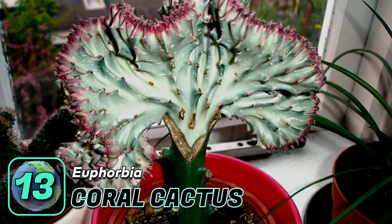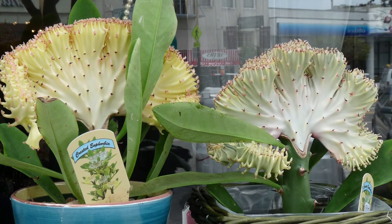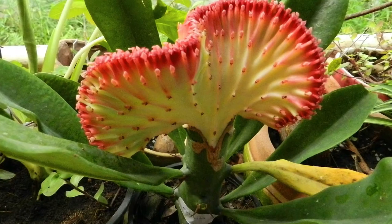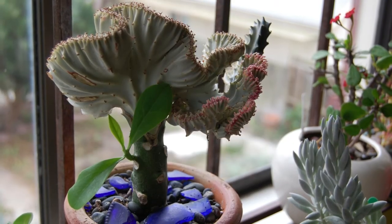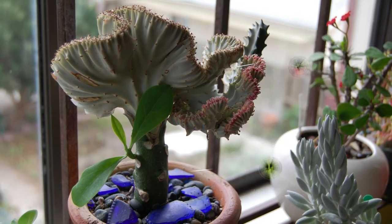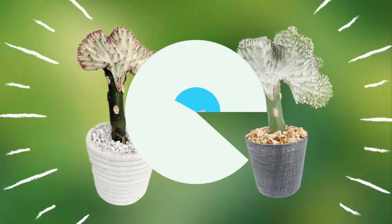Number thirteen: the coral cactus — the Frankenstein of the succulent kingdom. This plant is not actually a cactus at all, nor even a coral. It is a succulent plant native to the regions of Africa. This creepy-looking plant is actually composed of two different succulents in the same genus, Euphorbia, grafted together to create one beautiful coral-looking plant.